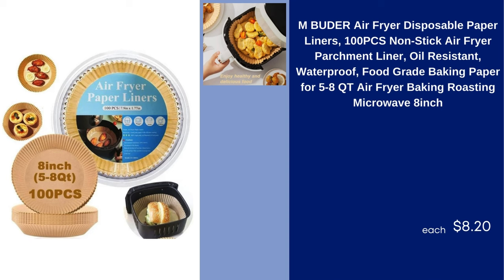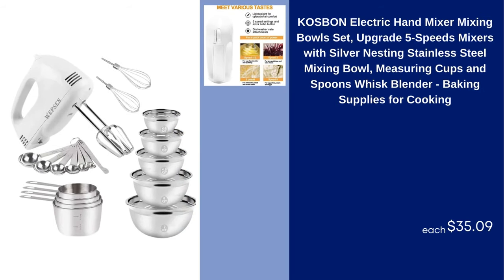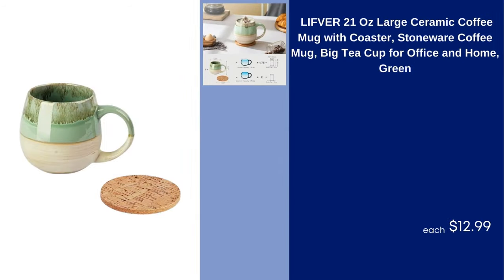Cosbon Electric Hand Mixer Mixing Bowl Set Upgrade 5 Speeds Mixers with Silver Nesting Stainless Steel Mixing Bowl, Measuring Cups and Spoons, Whisk, Blender, Baking Supplies for Cooking $35.09. Lift Fur 21 Ounces Large Ceramic Coffee Mug with Coaster Stoneware Coffee Mug Big Teacup for Office and Home Green $12.99.